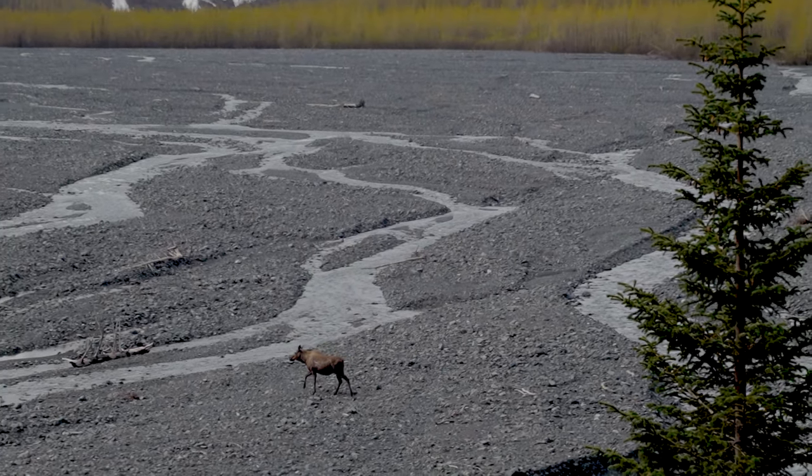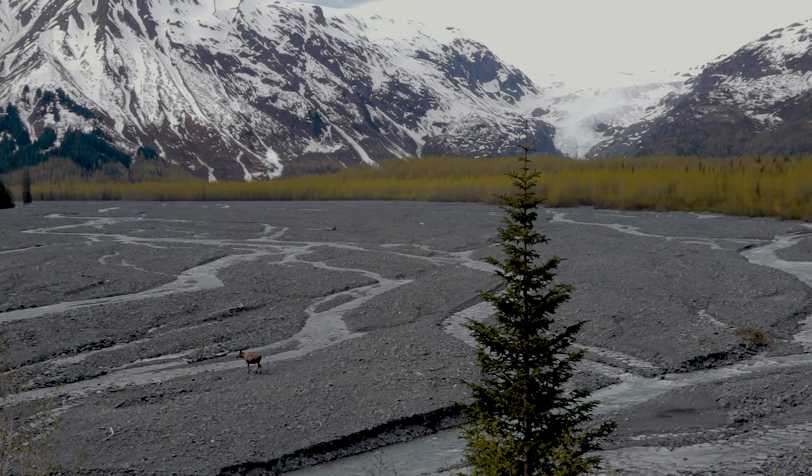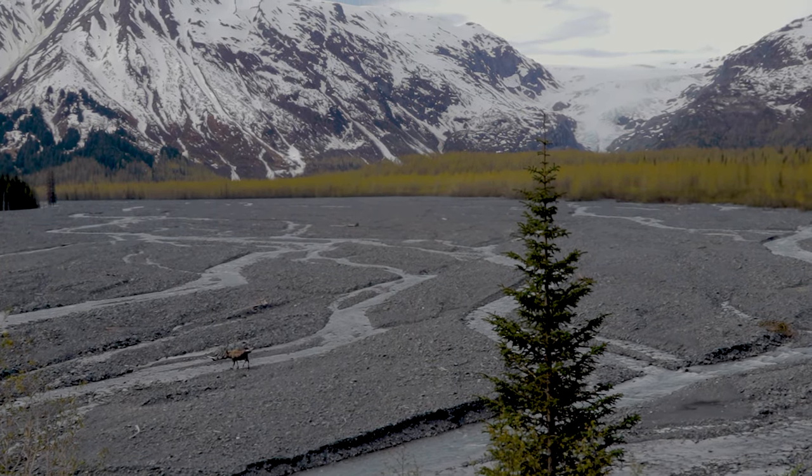Hi everybody, welcome back to Enjoying Retirement. Today we are in Kenai Fjords National Park outside of Seward, Alaska.